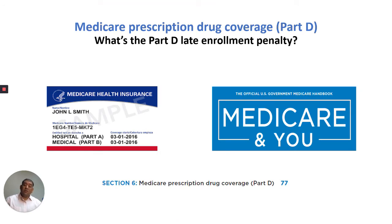That concludes this session on the Part D Late Enrollment Penalty. Thank you so much for your time. Have a blessed day.